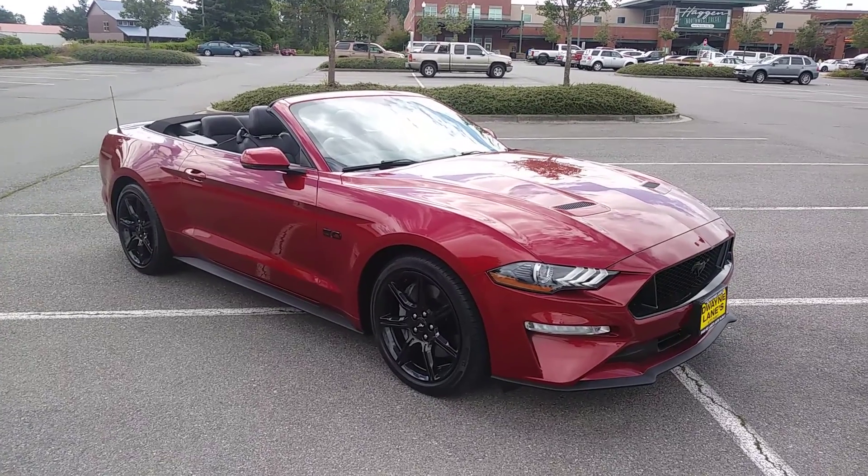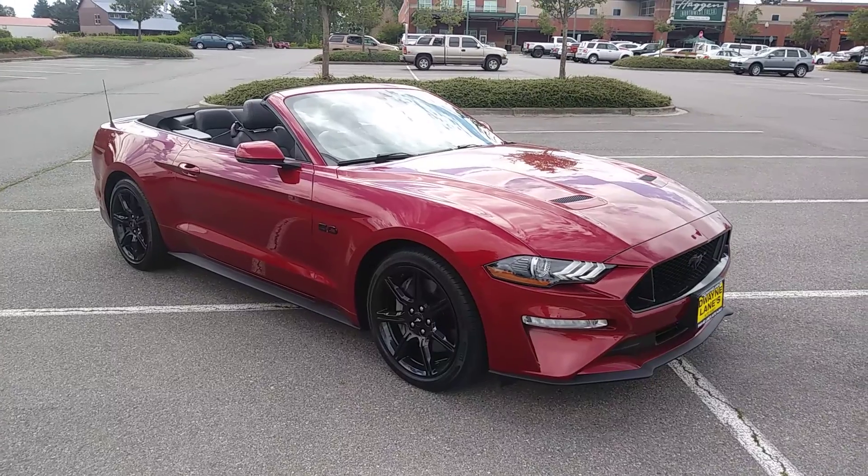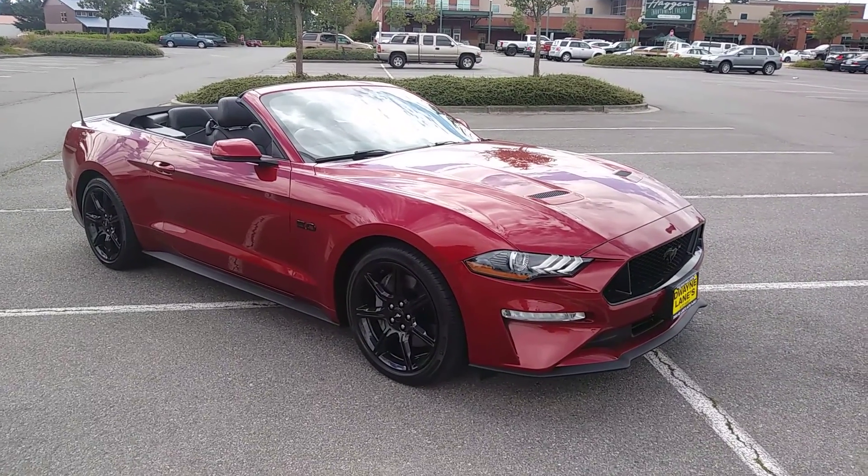I haven't taken a video of a car in a long time, but we just got this in so I had to get out and get a video of it.